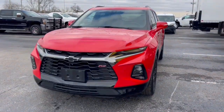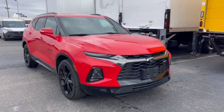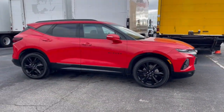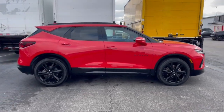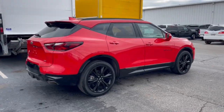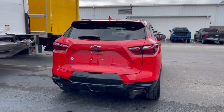You will be amazed by this 2019 Chevrolet Blazer. This vehicle is an outstanding buy with fewer than 30,000 miles on the odometer. This distinctively stylish Blazer offers sporty looks and handling, a quiet, spacious cabin equipped with desirable safety and connectivity features, and a smooth, confident ride.